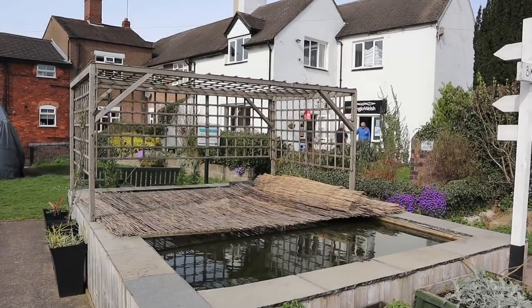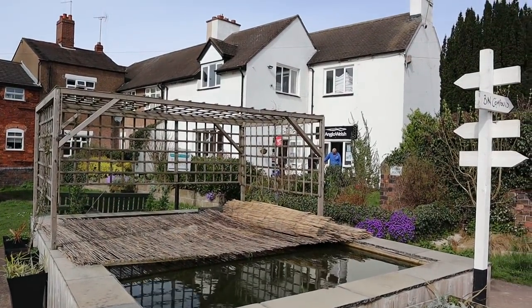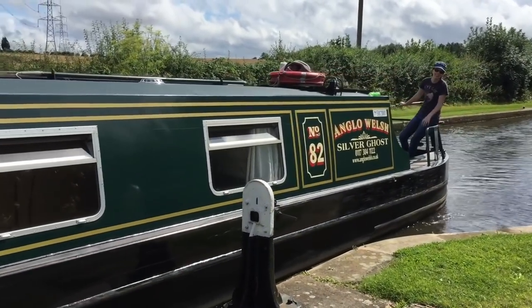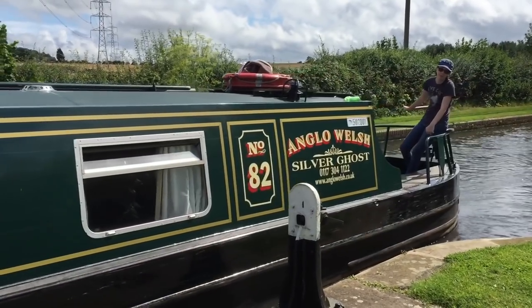You've got the Trent and Mersey Canal which joins with the Staffordshire and Worcestershire Canal. At this junction is a hire boat company called Anglo Welsh and it's the Great Haywood base. This is the base that my parents first hired their canal boat from, and it's how we got a taste of narrowboat life. So if it weren't for them hiring from Great Haywood, we likely wouldn't be sitting here talking to you now about living and traveling on our narrowboat — you wouldn't get this awesome content.